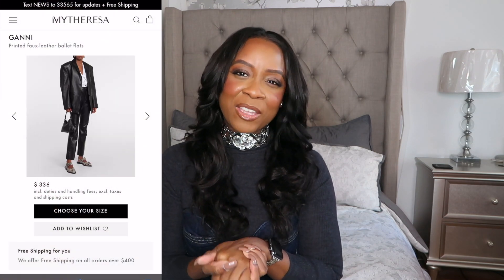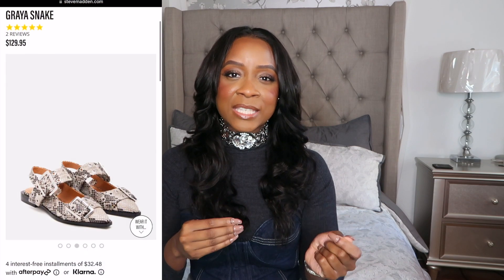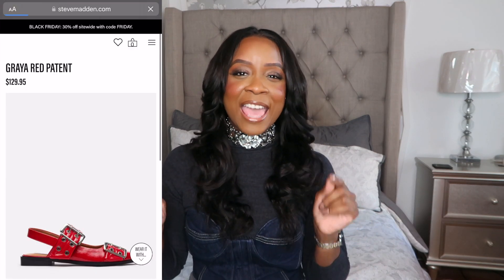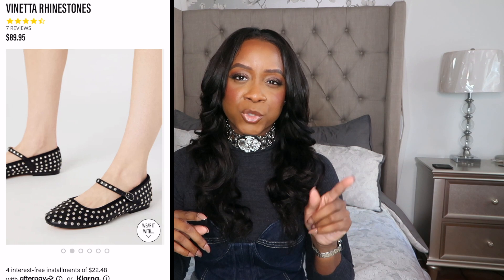Steve Madden — he always has the dupe, I can't say it enough. I actually want the Ganni flats, especially in snake, but I don't want to pay $350 for them and I'm also unsure about investing that much in flat shoes. Steve Madden came through with these flats — the only reason I haven't ordered them is he doesn't have snakeskin, but he has them in black patent and red patent, which I love. I like these over plain ballerina flats because you get a buckle and a little shape — at least they're funky and fun. He also has a Miu Miu-inspired flat with a ballerina strap.